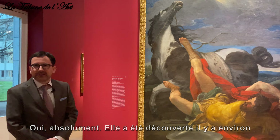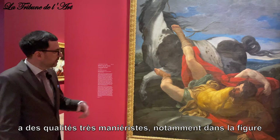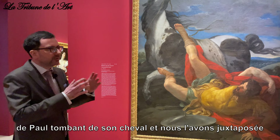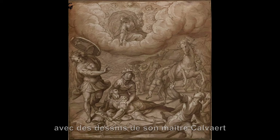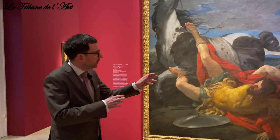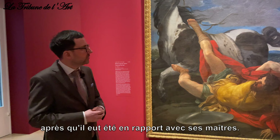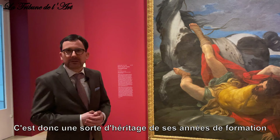This painting was discovered more or less in the Escorial about 10 years ago, and it indeed has quite a virtuoso quality, especially in the figure of Saul falling down from his horse. We juxtaposed it to drawings by his teacher Calvert and his former mentor the Cavaliere d'Arpino in Rome, which show very similar figures that Reni remembered here decades after he had been in touch with his teachers. This is a kind of heritage of his early career that is still present in this painting from the 1610s.